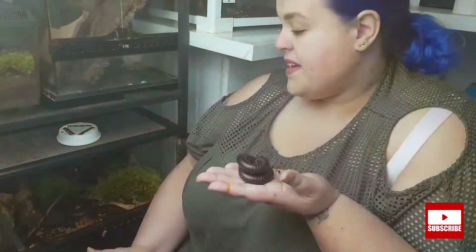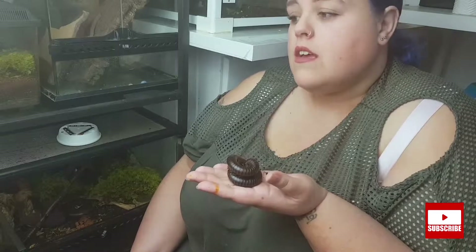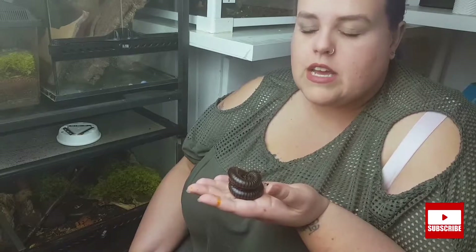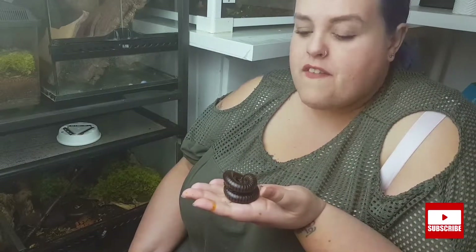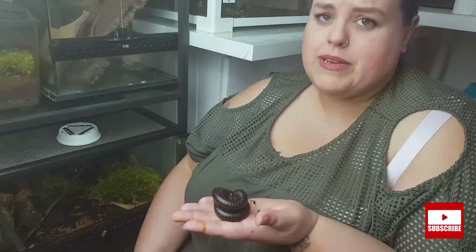There is one other millipede in this tank. As far as I know it's a chocolate millipede — I was sold it as a giant African train millipede, but it's not. It's 100% not. I've had it for about three years and it's only ever grown about this big, so unfortunately he is definitely not a train millipede.